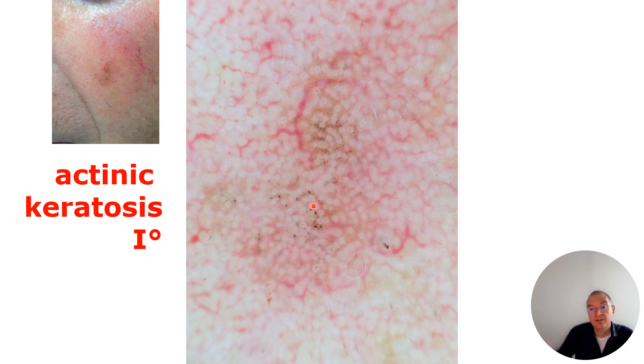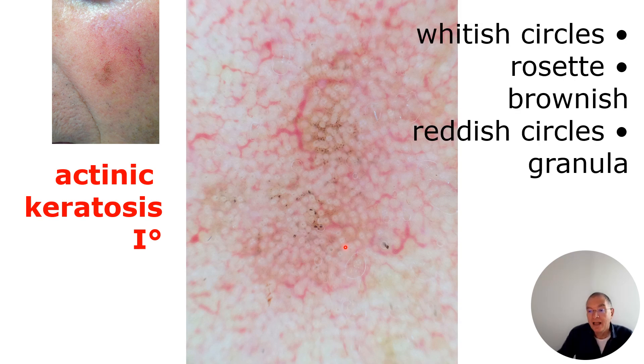When you touch it, it is rough. Look here inside — we call these rosettes. These rosettes are four whitish dots arranged in a rosette pattern. Always whitish areas are the hint for a possible keratin-producing tumor. Remember, an actinic keratosis can be a precursor of the squamous cell carcinoma. So we see the initial whitish areas from the keratin-producing tumor.